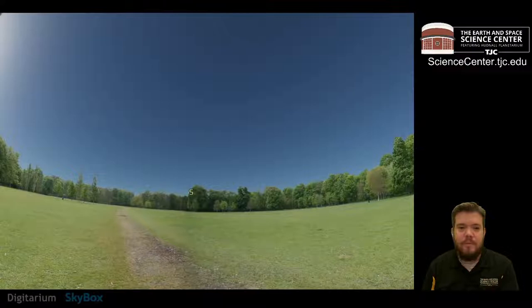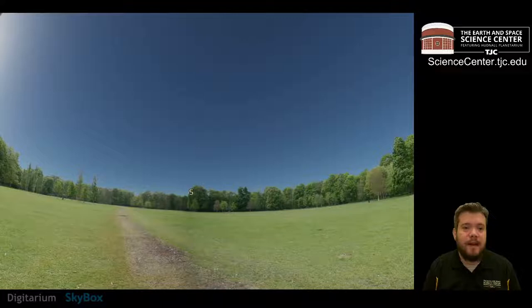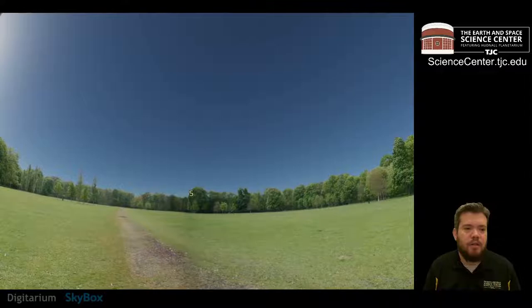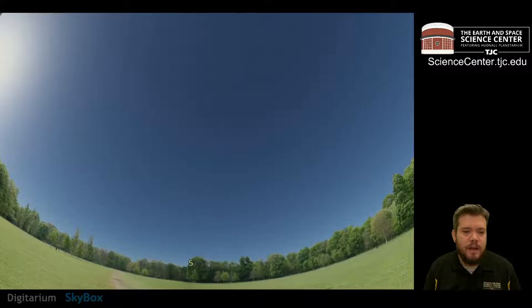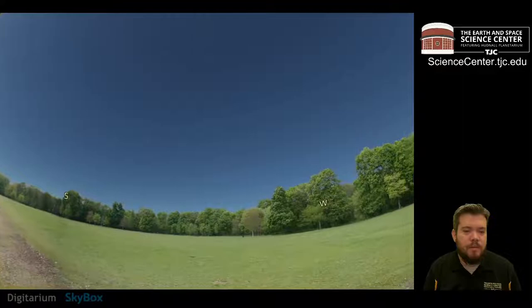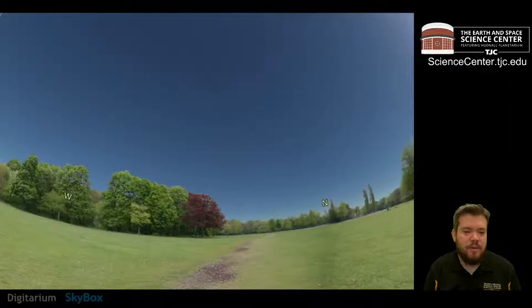A planetarium normally has a domed or curved screen and you'll be able to look all around you and see the sky above. That's what we simulate here in our virtual planetarium, but we shrink it down into what we call our window to the sky. I can look all around and up at the sky above. You can also look around the horizon. The letters on screen represent the directions we're facing — S is south, W is west, N is north, and E is east.